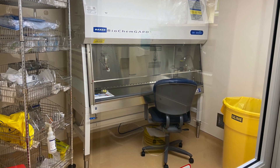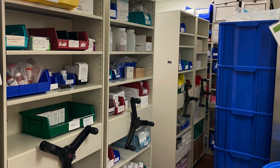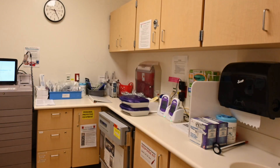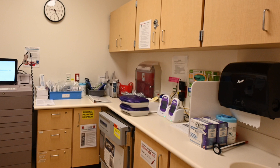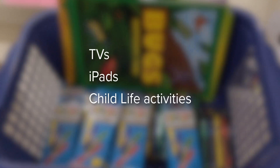Our investigational pharmacy, located directly above our unit, dispenses our study medication. We have two of our own medication rooms on our unit, and we have access to the Cincinnati Children's inpatient pharmacy. Our study participants have access to entertainment options such as TVs, iPads, and child life activities.